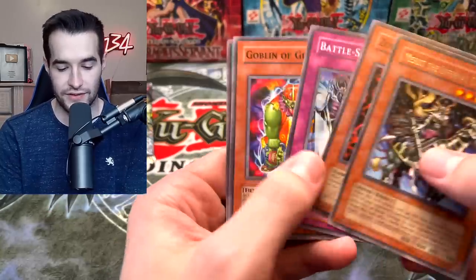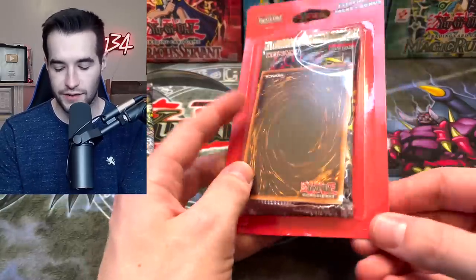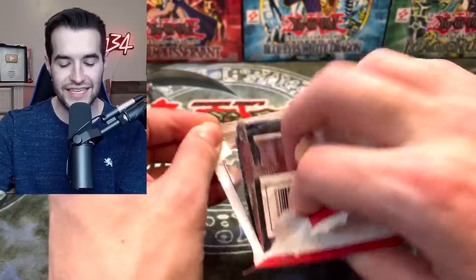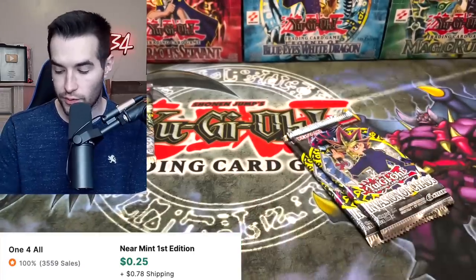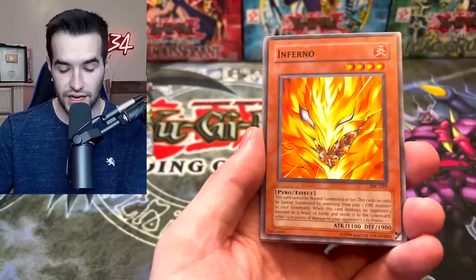Battle-scarred. Now let's crack into some of these blisters — we are on fire! Is this the day we get the Black Luster Soldier? We got a Phantom Knights of Fragile Armor. There are two IOC in these blisters — we'll take that. Two IOC in the blister pack, zero gravity, more chances at BLS. Inferno Pinch Hopper.